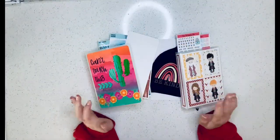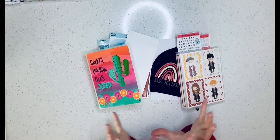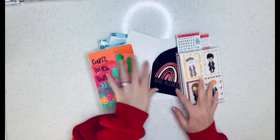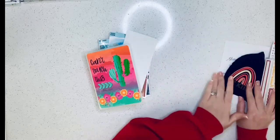Hey everybody, we're back for the last part of my TPC haul for March. I have Tilly B Plans, the rest of my TPC Nation order, and some from The Scrappy Fox.